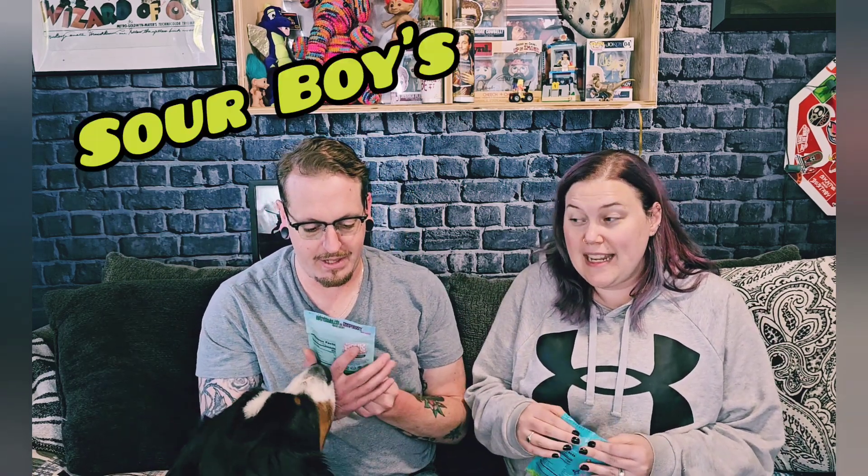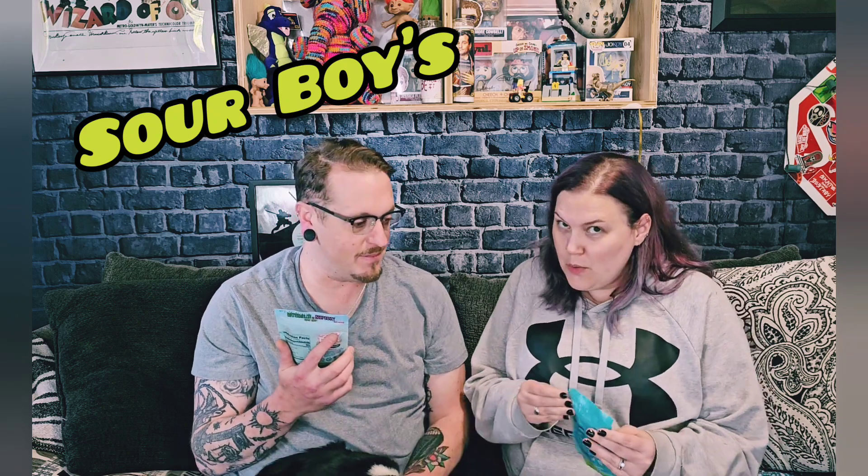I think we mentioned in our last video that we were going to get more Sour Boys candy, and we actually ended up getting two of their products. This one is their newest one — it's the Fruity Rainbow Little Guys, and it's got peach, watermelon, and cherry flavor little sour candies. And this is Kev's candy — it is watermelon raspberry.